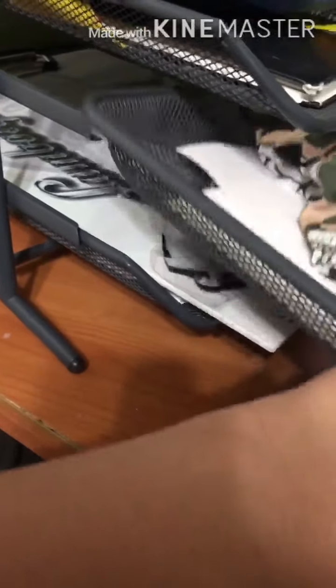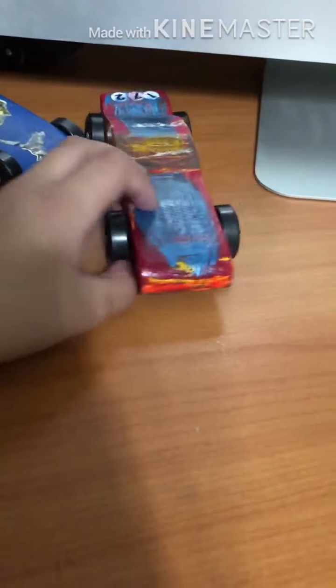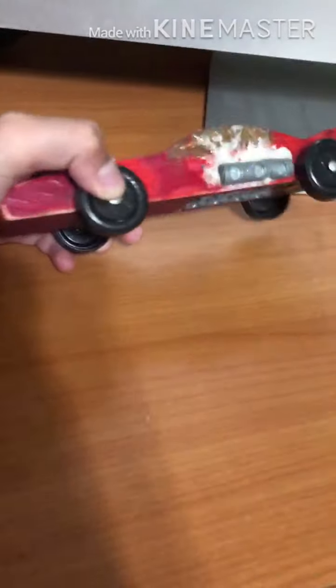Forgotten drawer. Little papers — yeah, just papers, not interesting. Derby cars — this is mine, the others are my brothers'. This one won second place in the 2020 Derby car race in Cub Scouts.